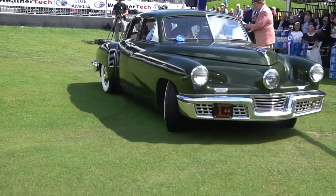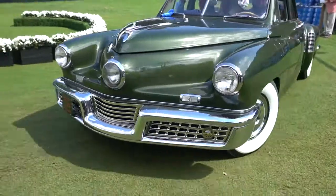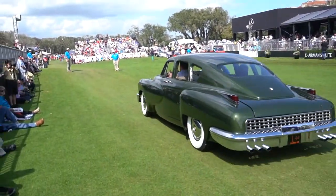Under the rear deck, that's a helicopter motor. Whatever brings us through.